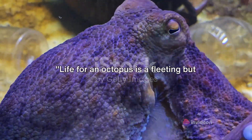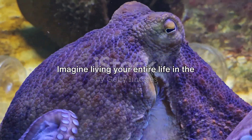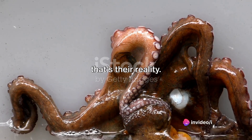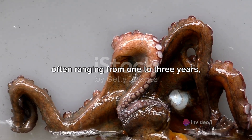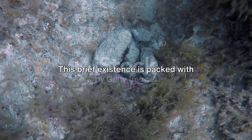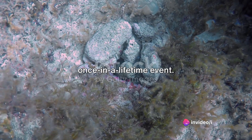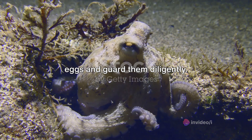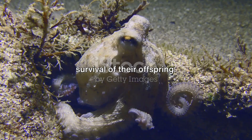Life for an octopus is a fleeting but full experience. Imagine living your entire life in the span of a few human years. For the majority of octopus species, that's their reality. Their lifespan is intriguingly brief, often ranging from one to three years, with some species living only six months. This brief existence is packed with growth, learning, and survival. Reproduction for many species is a once-in-a-lifetime event. After mating, females lay thousands of eggs and guard them diligently — during this time, they do not eat, dedicating their remaining energy to the survival of their offspring.